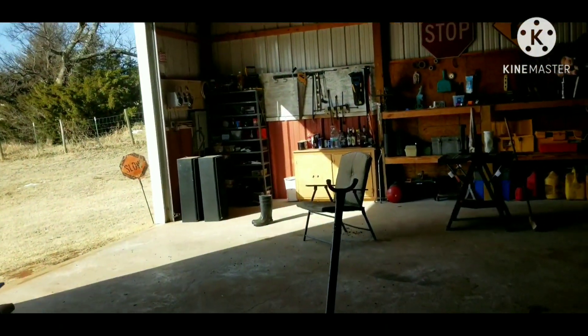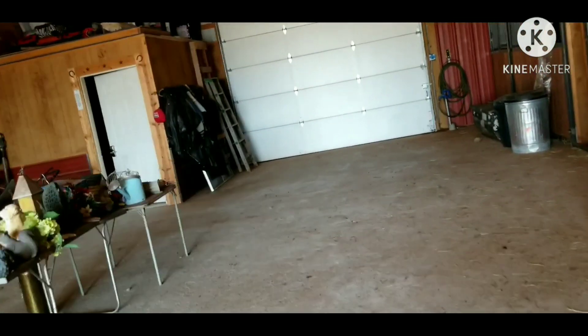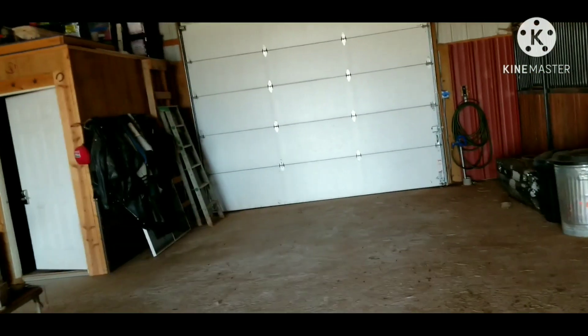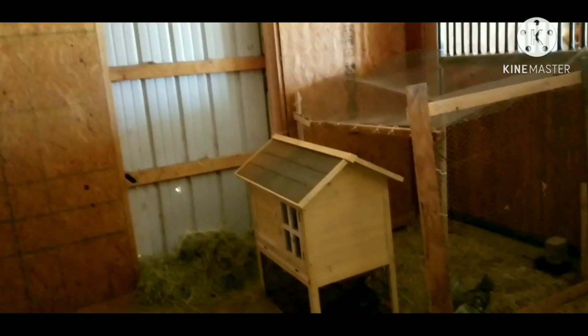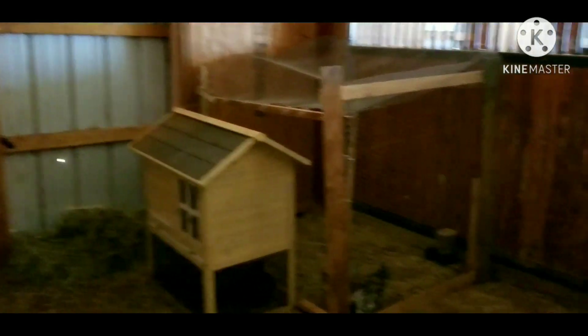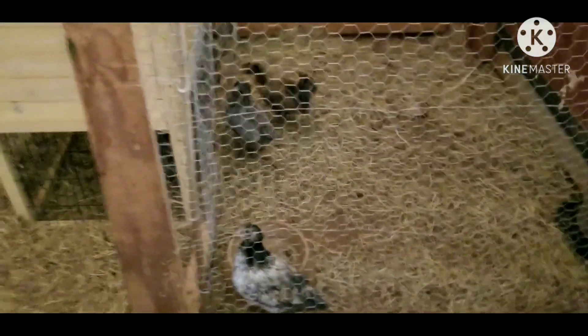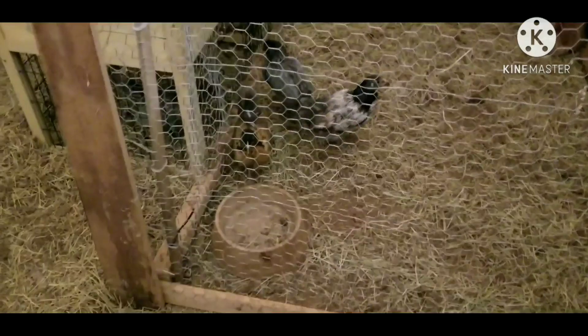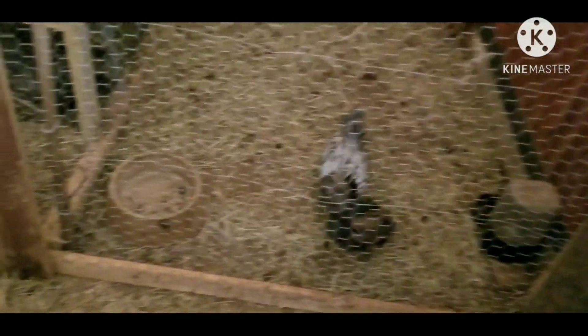Now we're going to go over here and check our two goats — that's Pebbles and Bam Bam. They are characters. I guess we should check on the new little chicks and see how they're doing. I hope you guys can see them. I don't have a light in here. They pretty much got their regular feathers on now. They're still a little skittish. I've got to throw them a little feed in there, so I'm going to walk back and get some feed.